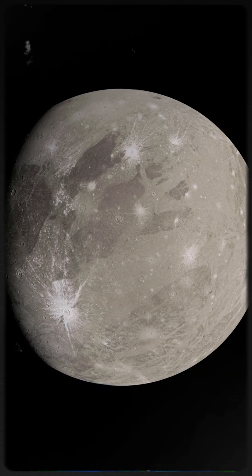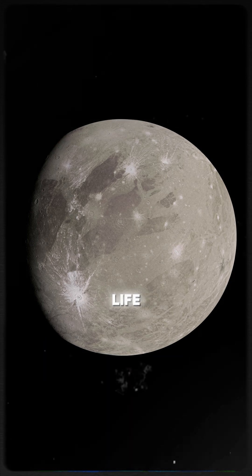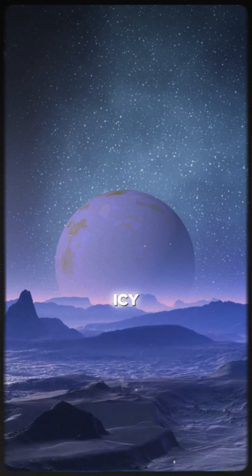Here's the kicker: we've only scratched the surface. NASA's upcoming missions might reveal if this hidden ocean holds microbial life, or something even more mysterious. What do you think — is Ganymede the key to finding life beyond Earth, or just another icy enigma?